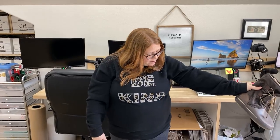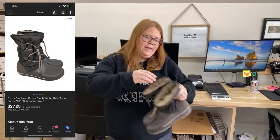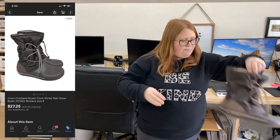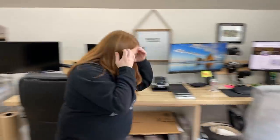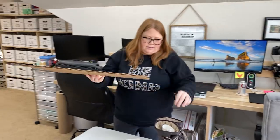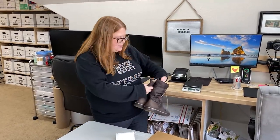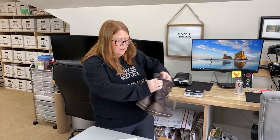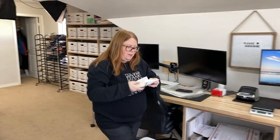First sale of the day are these Crocs-like snow boots. These I got just a few days ago at Goodwill for $8.99. They sold for $27.25 plus shipping on eBay. They're going to ship out in a box because they're just a weird shape and don't fit a shoe box - I'll try a shoe box in a minute.